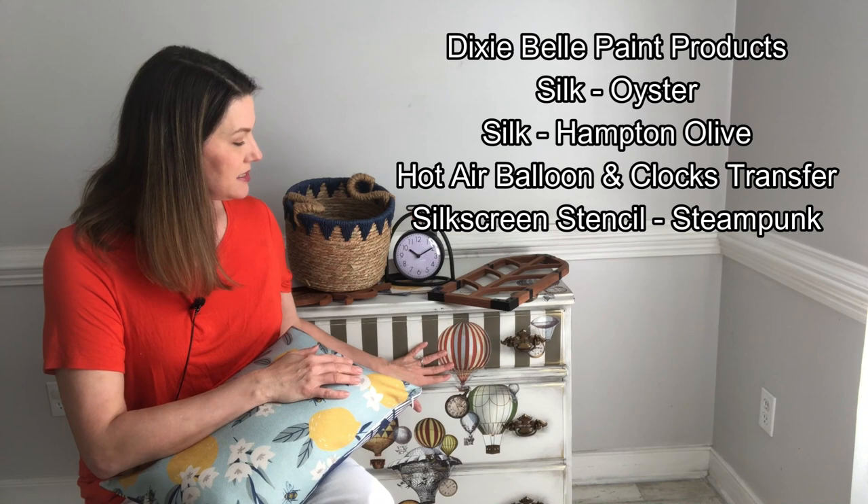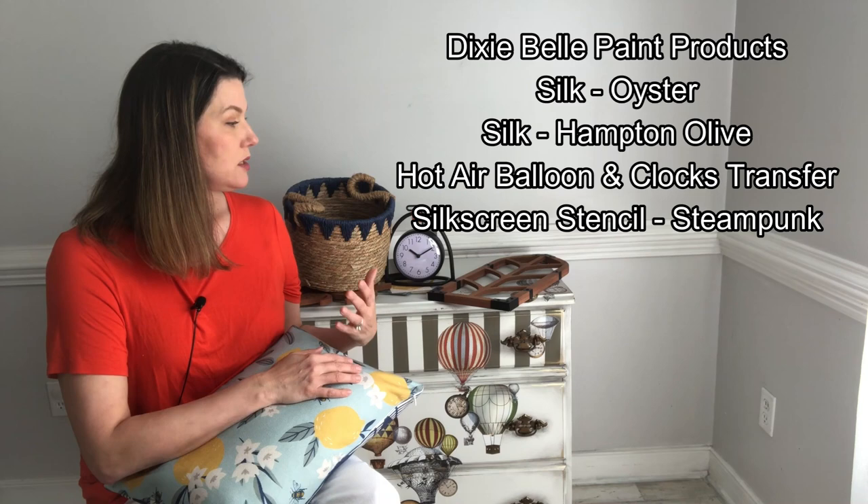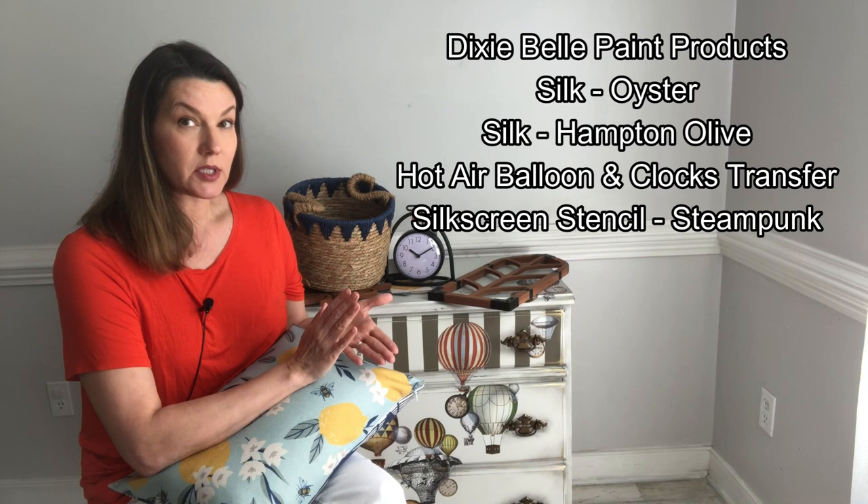As a Dixie Belle brand ambassador, I create beautiful pieces of furniture. This little piece sitting beside me I just finished — it's brand new and hasn't been featured anywhere yet. I'll list all the colors below, but briefly: this piece has a base of Oyster Silk paint. Silk paint is an all-in-one mineral paint with a built-in top coat and built-in primer, so you don't have to worry about bleed-through or tannins. Two coats of paint — no primer, no top coat — and you're ready to go.